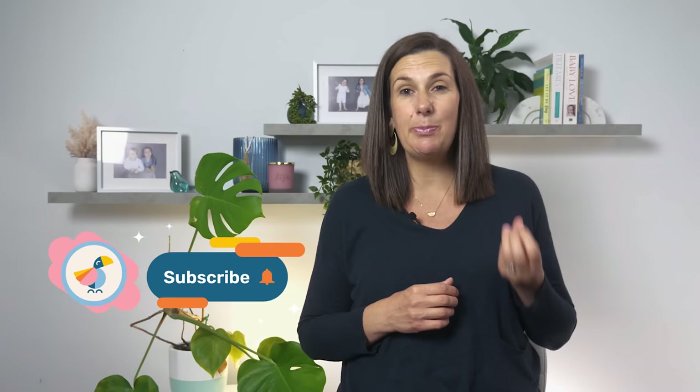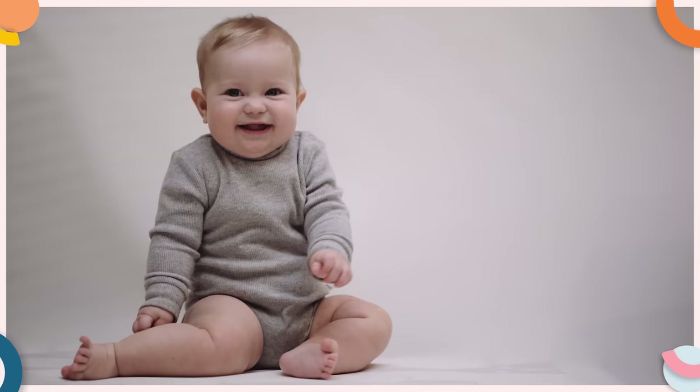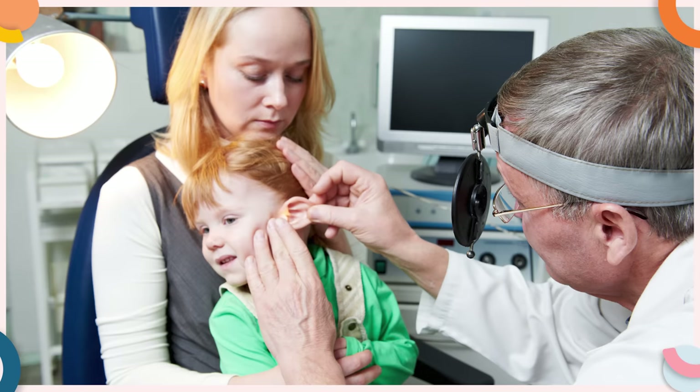The good news is that it's possible to give your baby a pacifier yet avoid the problems it can cause by following these five simple steps. The best way to prevent the negative effects of pacifier use is early weaning. The American Academy of Pediatrics and the American Academy of Family Physicians recommend weaning children from pacifiers in the second six months of life to reduce the risk of ear infections.